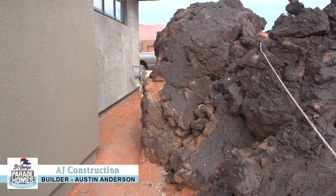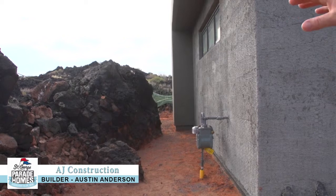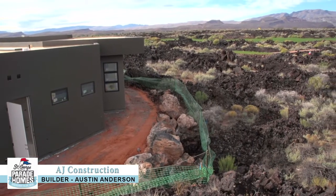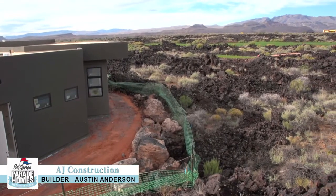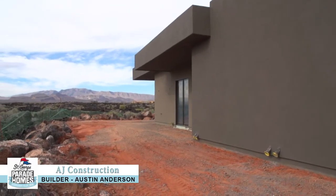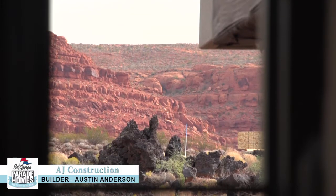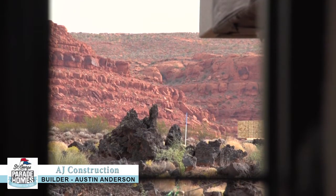This is a difficult site to build on because you see how close we are to the natural lava here. So we really don't have a lot of room for error. We try not to disturb the natural landscape around it as much as possible. Next on the agenda, we've got to get all the landscaping done before we can pour the concrete, which is backwards from normal. But where we're in this lava rock, we've got to get all the lava rock in, and then it's a ton of handwork to wrap up — so literally the house will feel like it just flows right into the lava.